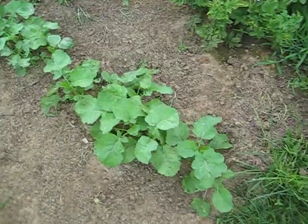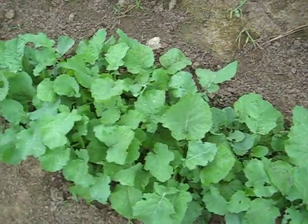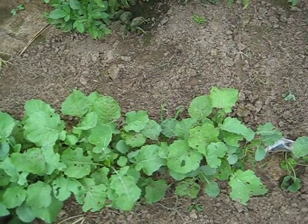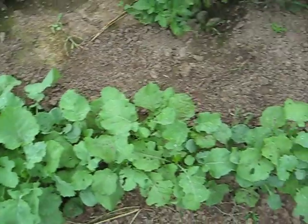Next is broccoli, coming along pretty good. The little white butterflies come in and lay eggs, put out a worm, and they eat them all up. You have to kind of pick them off.